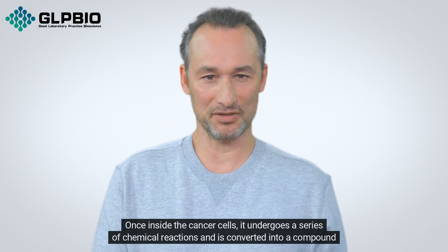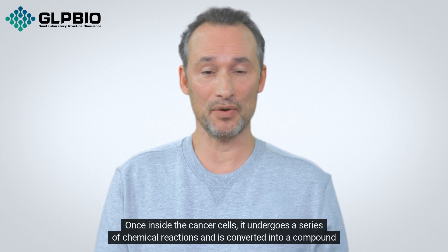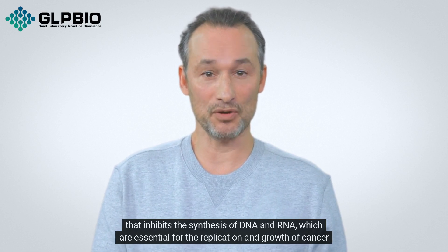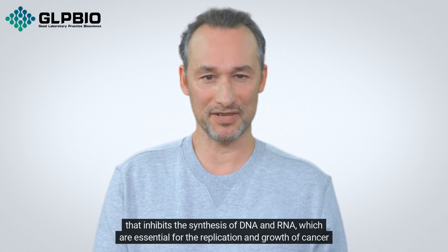Once inside the cancer cells, it undergoes a series of chemical reactions and is converted into a compound that inhibits the synthesis of DNA and RNA, which are essential for the replication and growth of cancer cells.